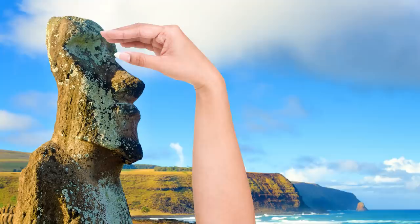It's got something to do with water. Why and how the statues were built, though, remains a head-scratcher.